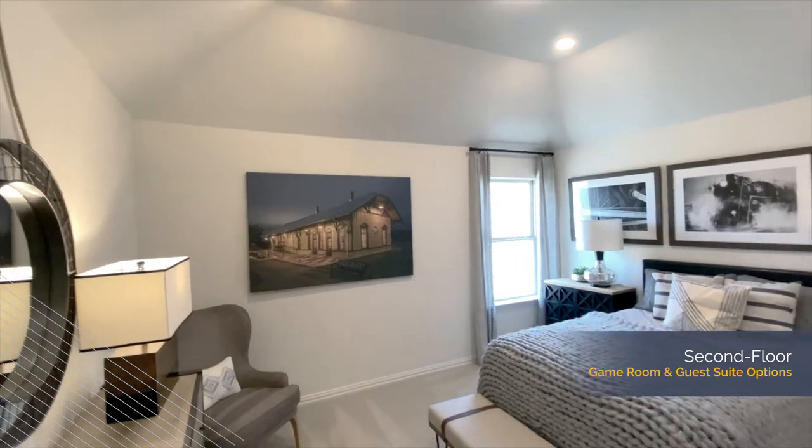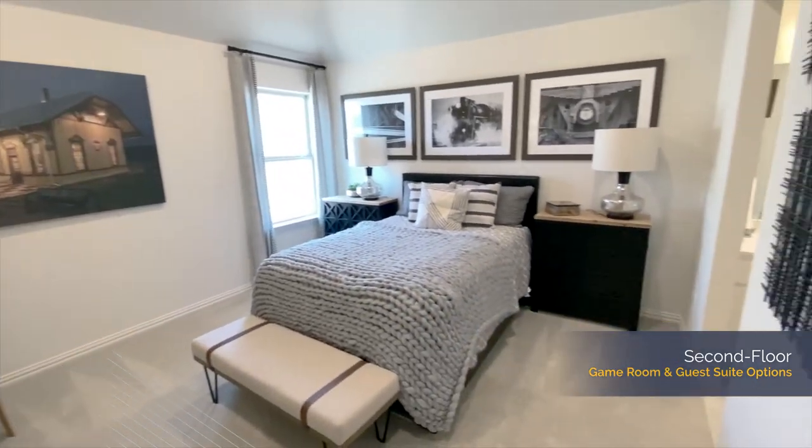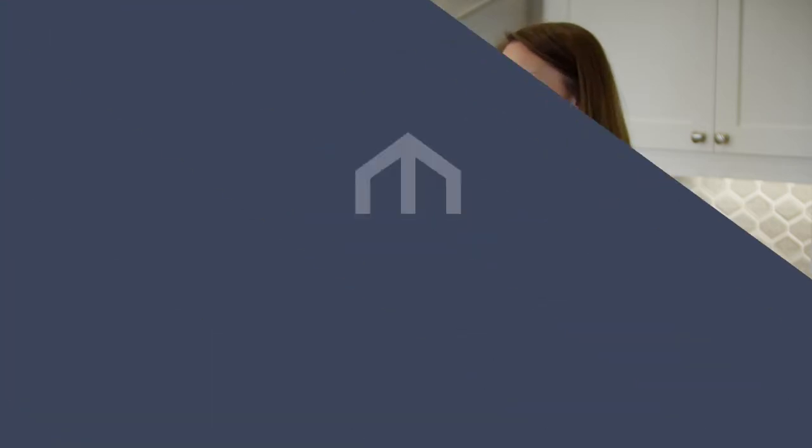We are open daily and are looking forward to helping you find your perfect home. We'd love for you to be our guests and come visit us at MI Homes.